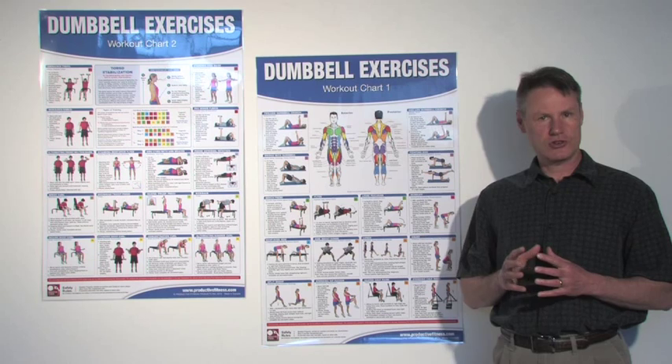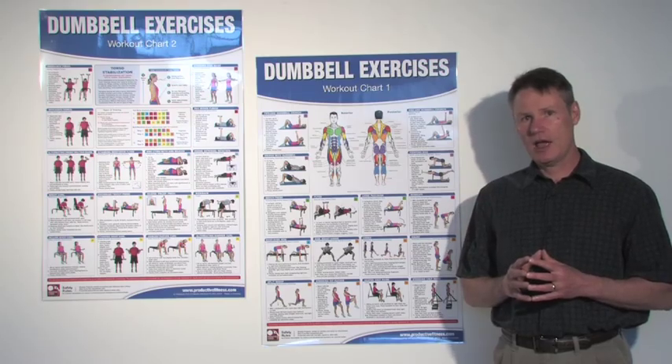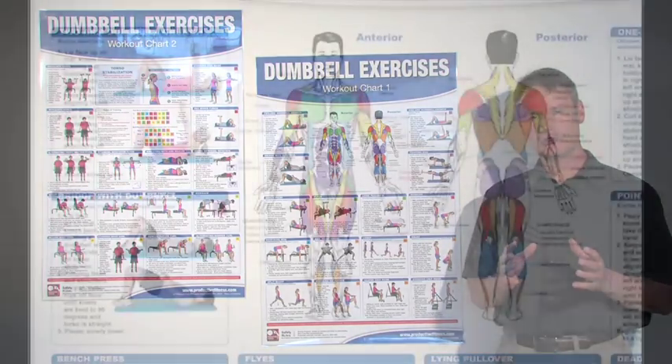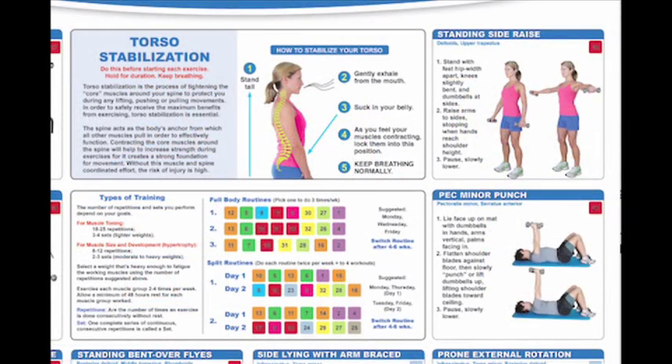Now, all of the exercises are numbered from 1 to 32. On chart number 1, you also have the Muscle Diagram, and the Muscle Diagram is used to distinguish which muscles you're using for which exercise. And chart number 2 has a section on torso stabilization, but it also has a section on the different routines.